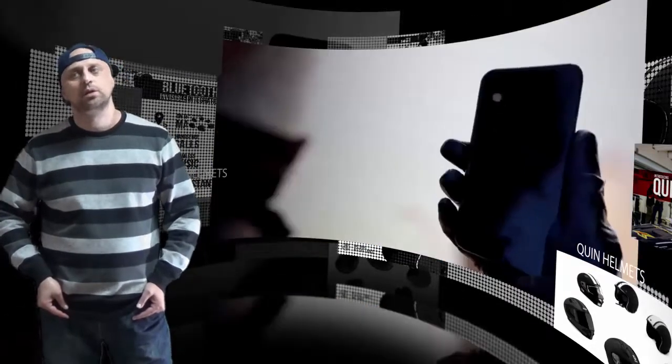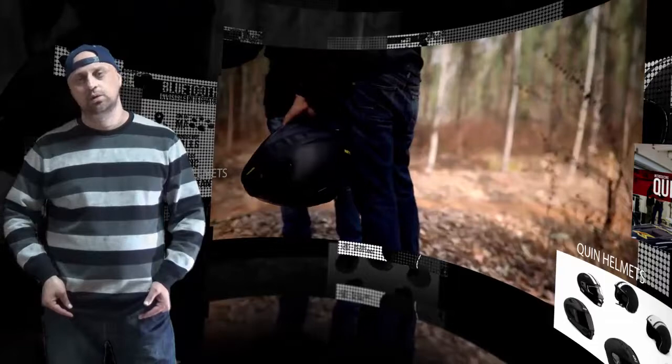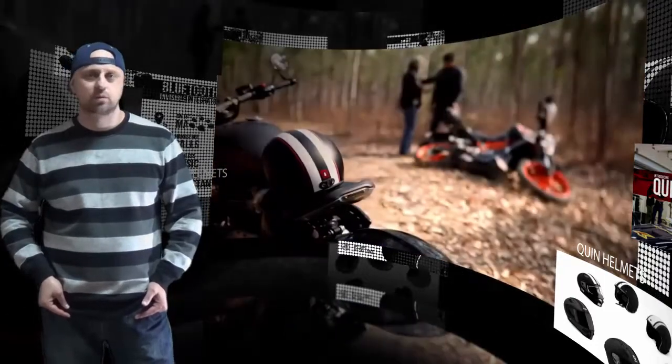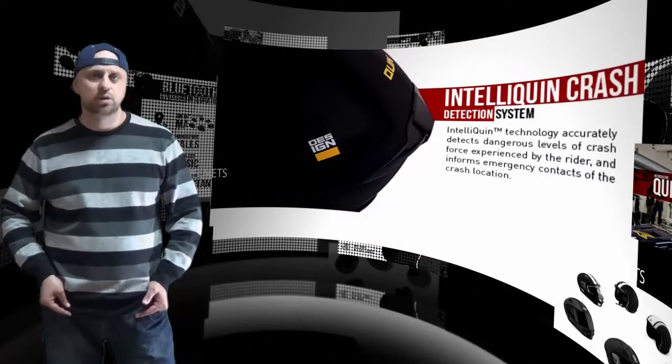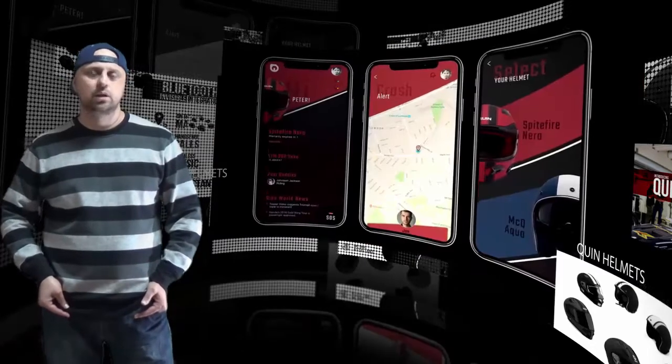Its IntelliQuinn SOS beacon is another first of its kind to assist riders while they are on the move, which is particularly handy in areas of geographical or crime risk. When the beacon is employed, help is simply at the push of a button, keeping riders safer through any possible event or area.